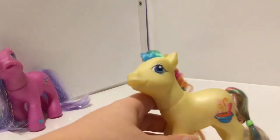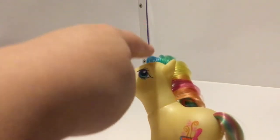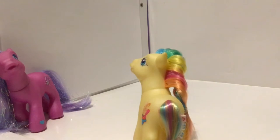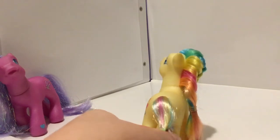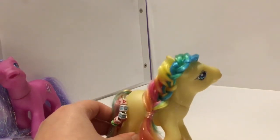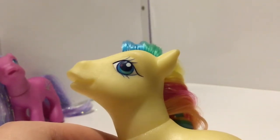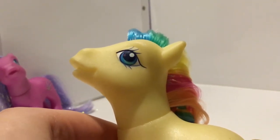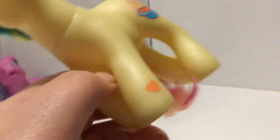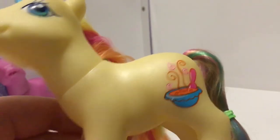Our next pony is Alphabittle. Alphabittle is a super pretty pastel yellow pony with rainbow coloured hair — she has blue, green, yellow, pink and orange. Her tail is a blend of all those colours. I put beads in her hair years ago when I used to play with her, and I also braided it which is really pretty — it's still in really nice condition. Her eyes are a gorgeous bright blue with a lovely teal stripe and a dark pink purple star. Her heart is light orange and her symbol is a bowl of soup with letters in it. So cute.